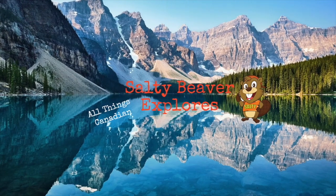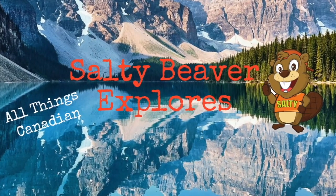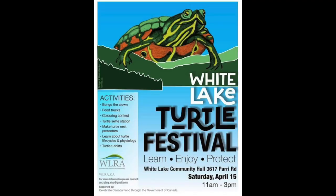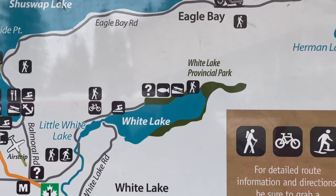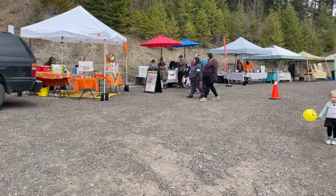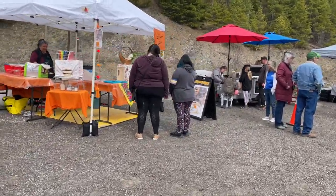Today on Salty Beaver Explorers we're checking out a turtle festival. We're here at White Lake which is probably one of the Shuswap's best kept secrets. It is beautiful clear water in this lake and I did a previous video — definitely check it out because it is a beautiful area. And today we're going to check out the turtle festival. White Lake is also not that big, so let's see our new food vendors.